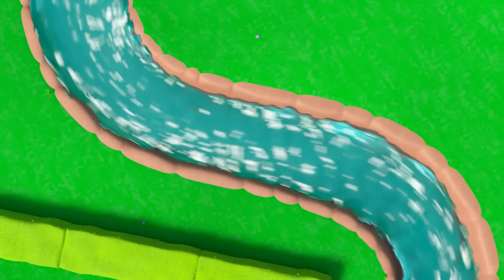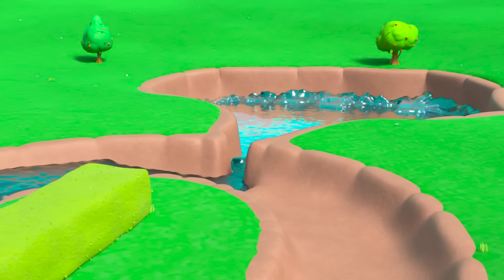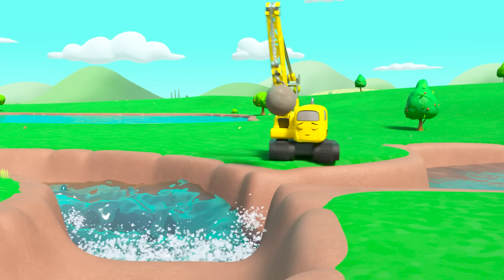Daisy's ready. And smash. Here comes the water. It'll reach Diggly and Mr Rubble any second. Any second. Where is it? There must be a blockage somewhere.